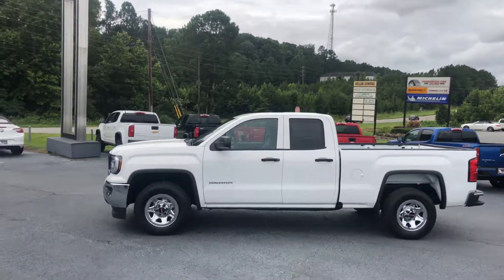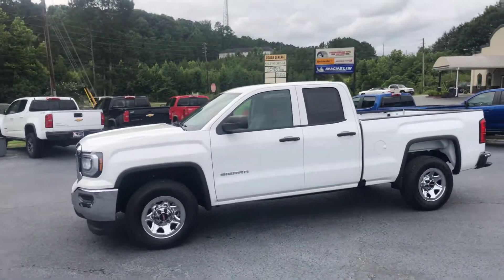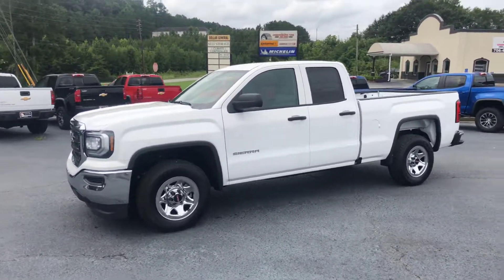Hey Mr. Don, this is Brad here at Jimmy Ritt Chevrolet in Greensboro, Georgia. Just wanted to introduce myself and make you a quick video of this beautiful 2018 GMC Sierra 1500.